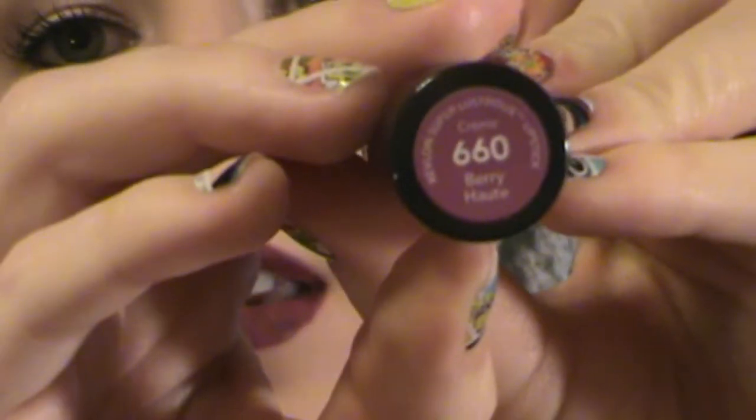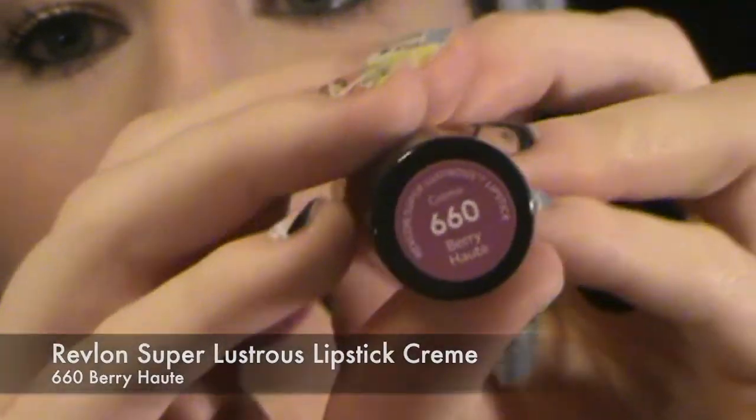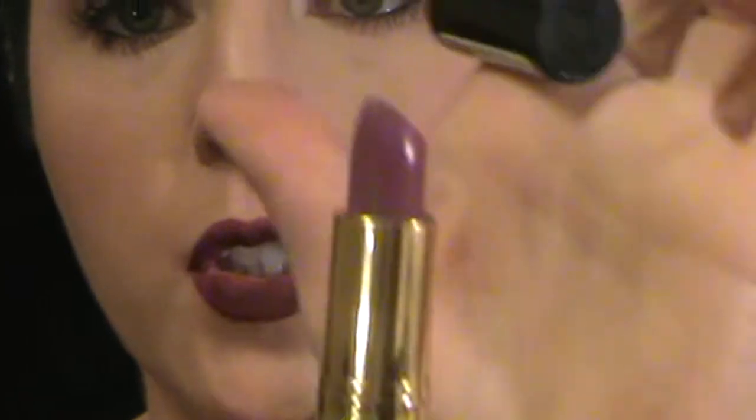I'm going to go in with a purple lipstick. My favorite one of all time is from Revlon — it's the Super Lustrous Lipstick Cream, 660 in Berry Haute. You just fill your lips in over the lip liner. Then, to make sure you don't get it on your teeth, take a finger and do that — it gets off that excess in the middle so it doesn't get on your teeth. Solves that problem.